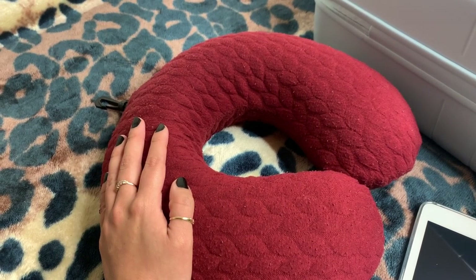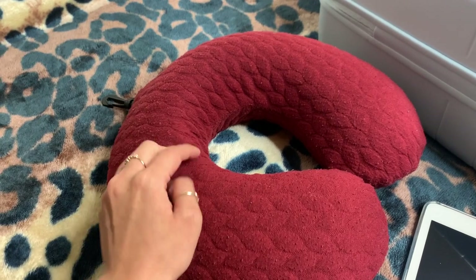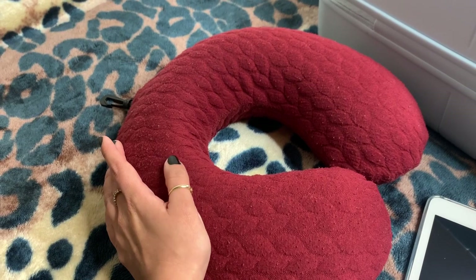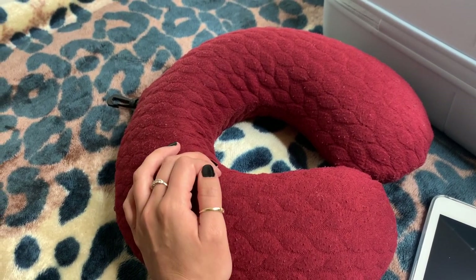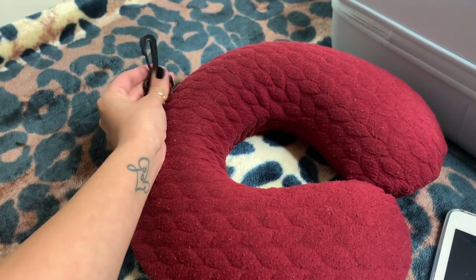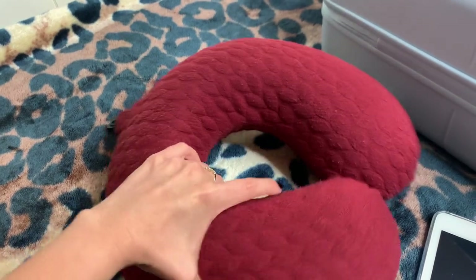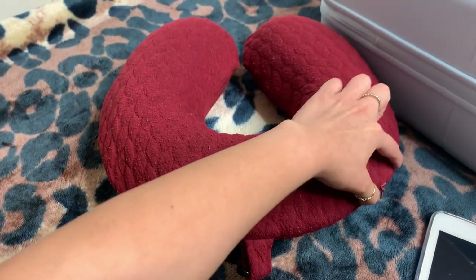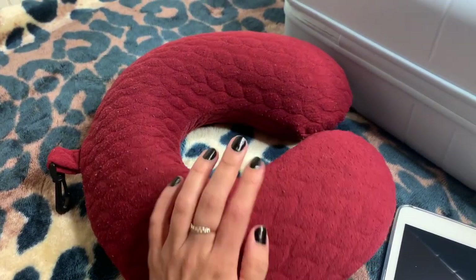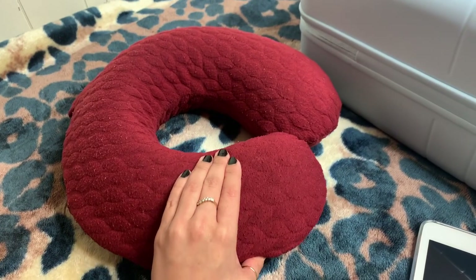Number one on my list would be my neck pillow, and I think it's a number one must-have while you're traveling, whether you're traveling by airplane or by car. If you like to take naps on a long trip, the worst thing is waking up with a stiff neck. I got mine a few years ago so I don't know the brand, but I love it because it has this little clip where you can put it onto your backpack or clip it to your luggage, and you can zip off the sleeve and wash it as often as needed.